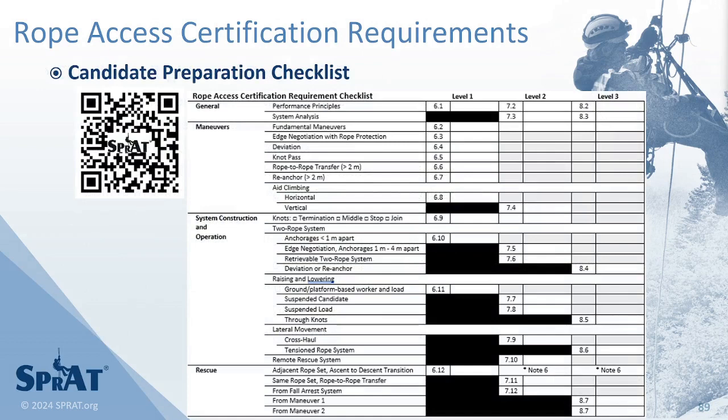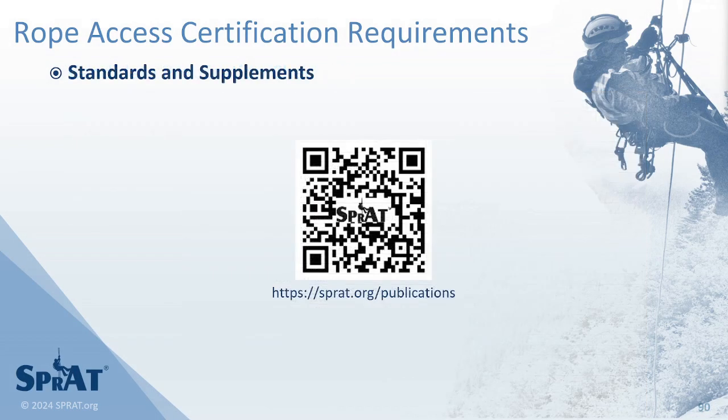SPRAT's Candidate Preparation Checklist, which includes these rights and responsibilities, is available to assist in ensuring that a candidate is ready for an upcoming evaluation. SPRAT documentation is publicly available and free of charge on sprat.org.